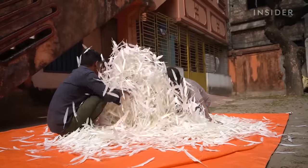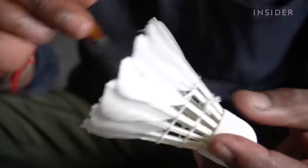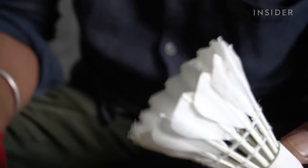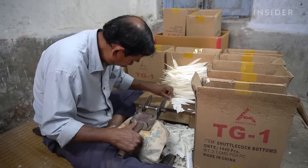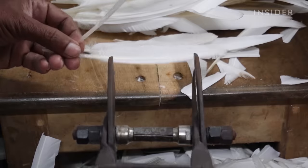Perfect feathers are key to a good badminton shuttlecock — 16 of them, to be exact. Craftspeople in India's Jadubaria village have been making these birdies by hand for generations.